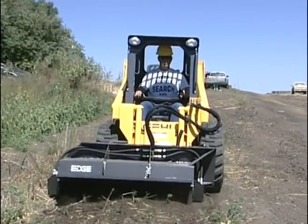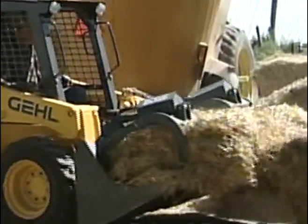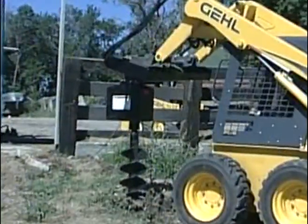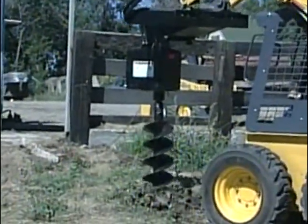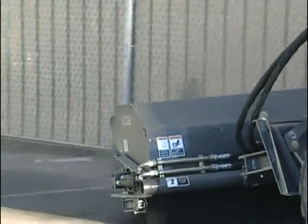The auxiliary hydraulic system is used to operate numerous hydraulically powered attachments, such as backhoes, grapples, augers, breakers, cold planers, and brooms.